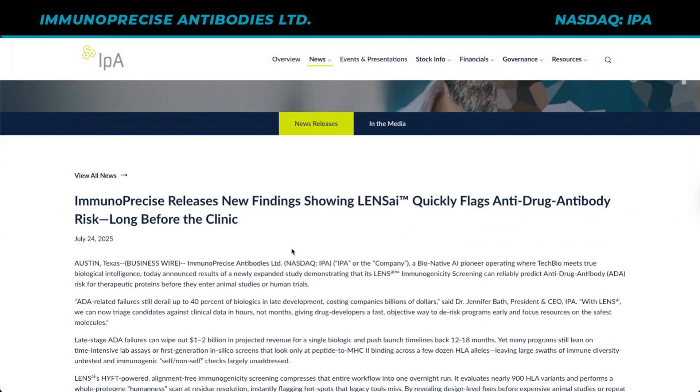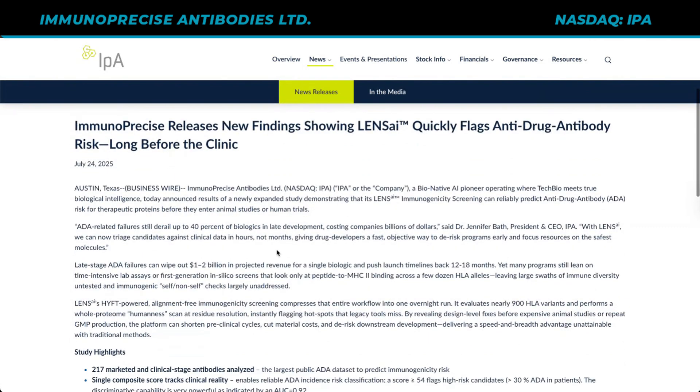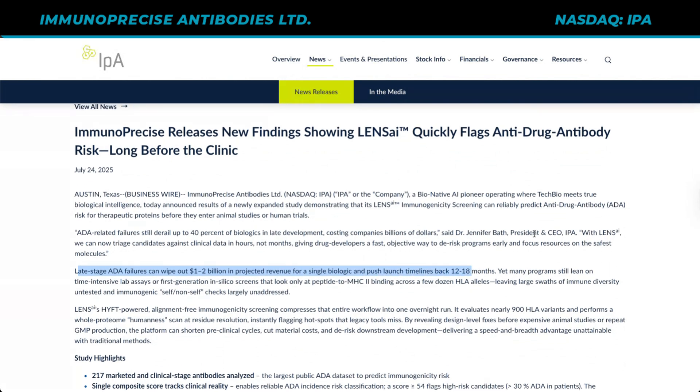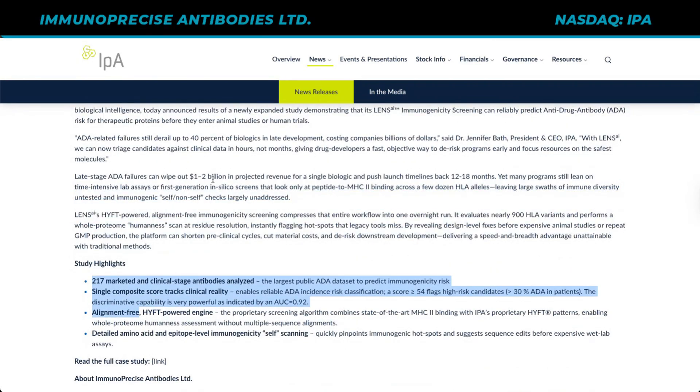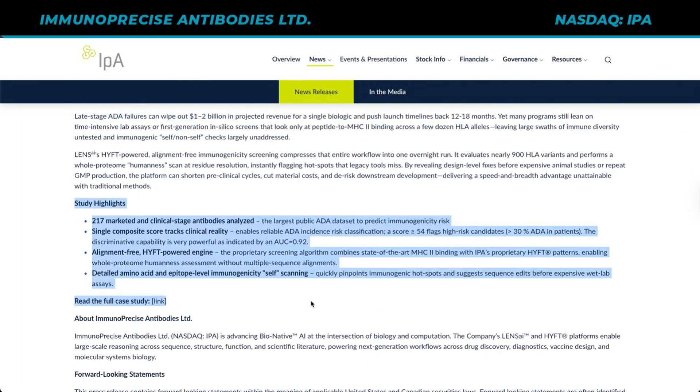Moving forward to July 24th: Immunoprecise releases new findings showing Lens AI quickly flags anti-drug antibody risk long before the clinic. Late-stage ADA failures can wipe out $1 to $2 billion in projected revenue for a single biologic and push launch timelines back 12 to 18 months. Yet many programs still lean on time-intensive lab assays or first-generation in silico screens, leaving large swaths of immune diversity untested. Like I said, above my pay grade — but what I note here is that it costs $1 to $2 billion to get wiped out for late-stage ADA failures. AI really offers a productivity gain, and that's potentially what we're looking at here.